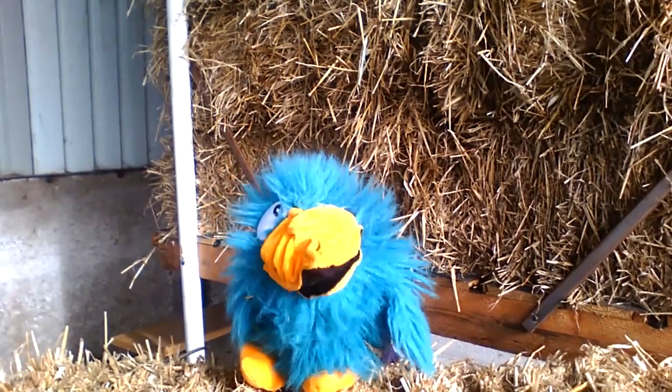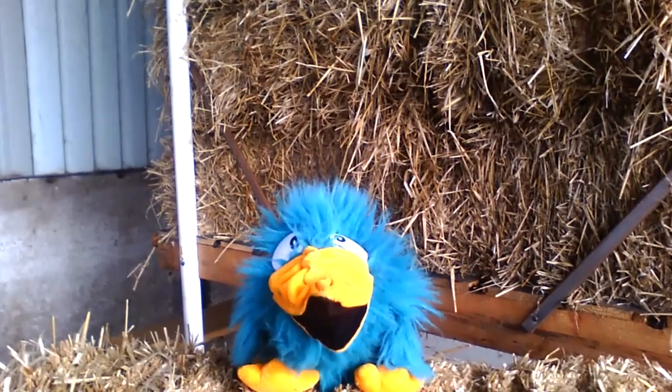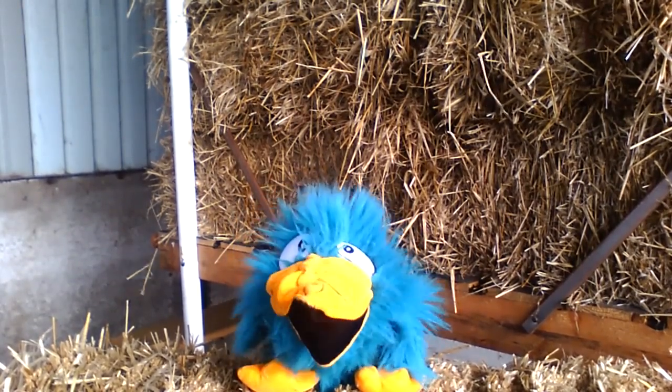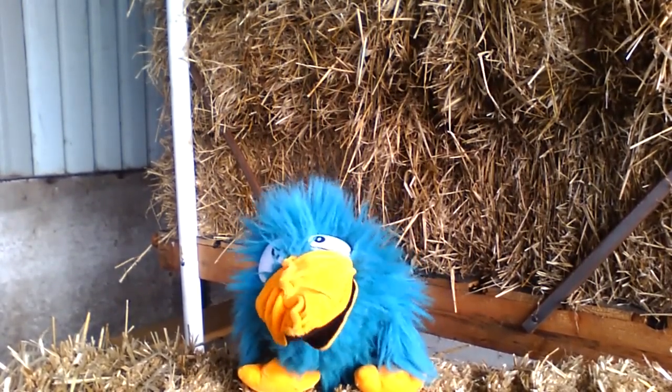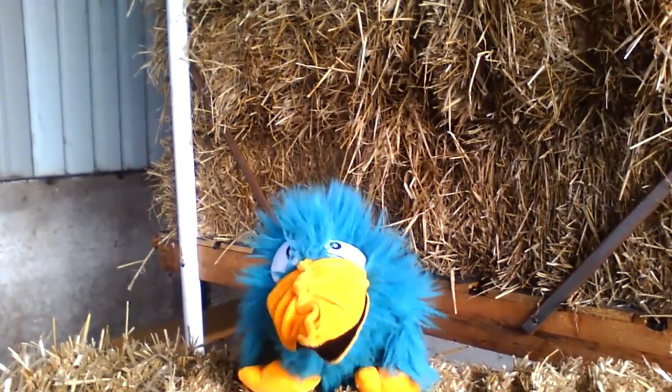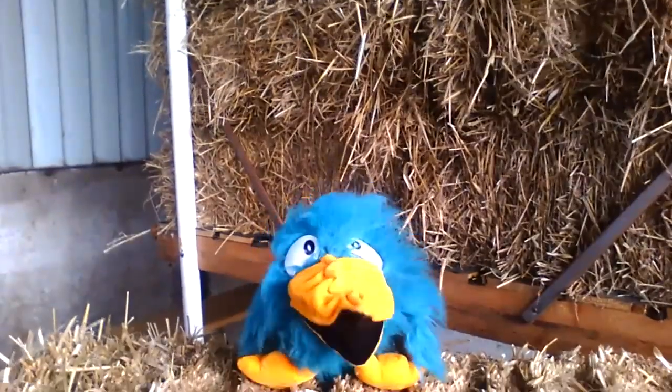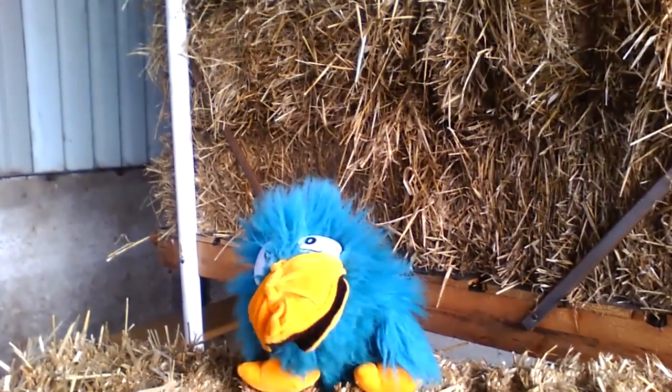Hello everybody, here I am back in the bar. I'm going to talk about something that teachers don't usually like to hear about in the classroom. No, they don't like to hear you talking about poo and wee. But that's what we're going to talk about today.